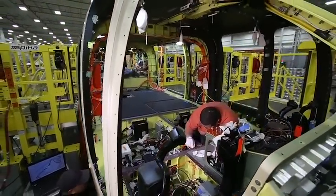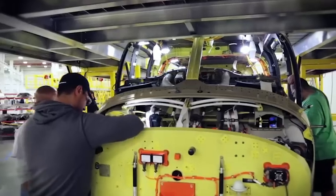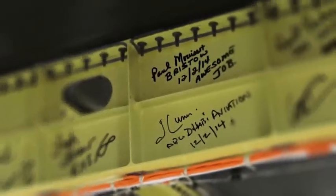They were elated to see features that they had talked about during previous meetings early in the design process. They are looking to this product, they are excited about this product, and therefore we were excited about this product. They were giddy at Christmas time, like kids opening presents. They signed the aircraft to kind of take ownership of it, since they've been involved in the process for so long. All that rolls up into a product that I want to own.